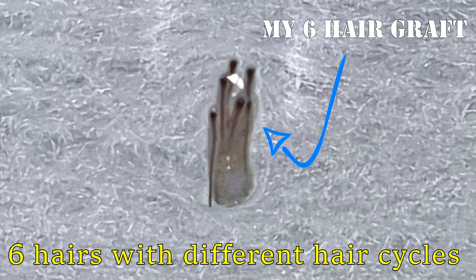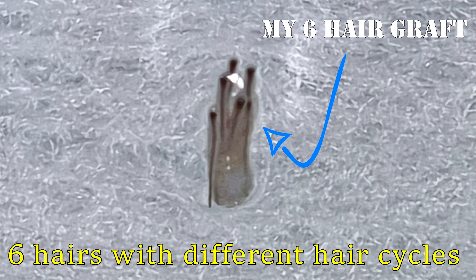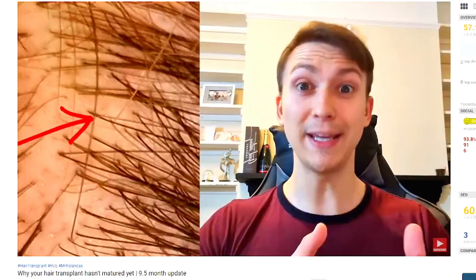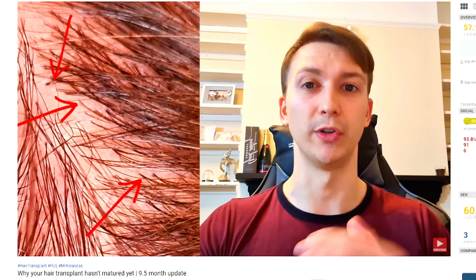It's very important to understand that each individual hair has its own hair growth cycle — not the graft containing multiple hairs, but each individual hair. That's why if you got a three-hair graft, two hairs can be growing at the same time, and then after some time — for example, after eight, nine, or ten months after your transplant — you will see an extra hair growing from the same spot. This is something nobody talks about.